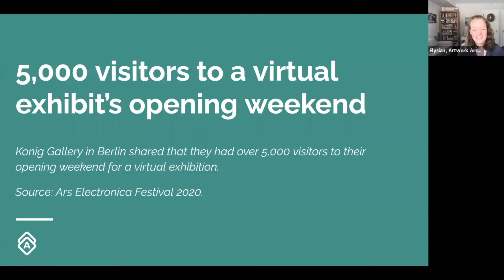I have a few facts about the impact of online exhibitions in the past few years. Emily shared this statistic: the Koenig Gallery in Berlin had over 5,000 visitors to their opening weekend for a virtual exhibition, which is just mind-boggling. You can't fit that many people in a room — maybe not even in a quarter or a year. That is a great example of growing your digital audience.